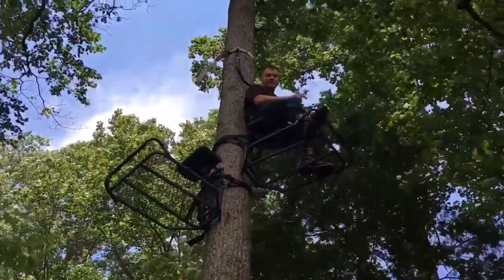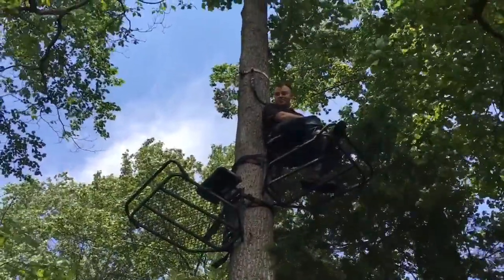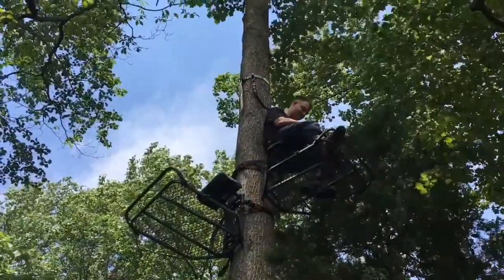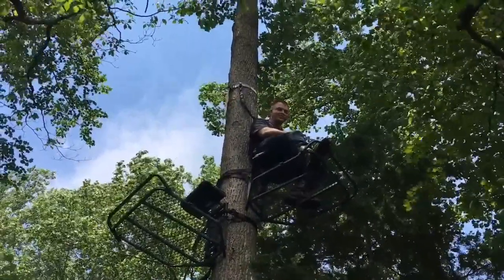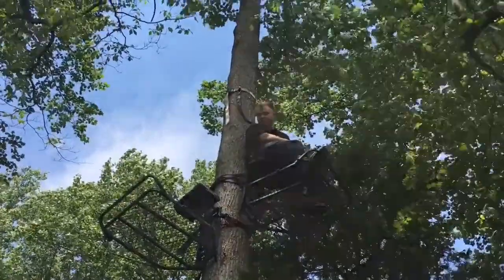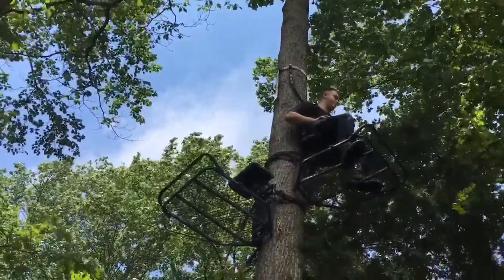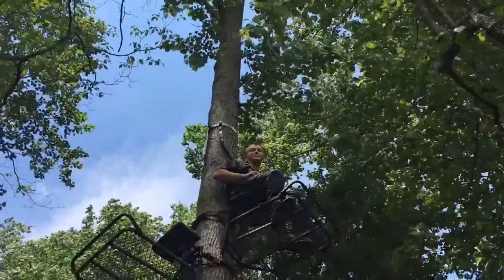Tyler here, Jake behind the camera. We finally got our Big Game tree stands hung. It was quite a job — first time we've hung stands like this, so a couple rookies doing it, but we got it done and we're looking pretty good. We trimmed a few limbs and still have some more to trim for the shooting lanes, but feeling pretty good about this.